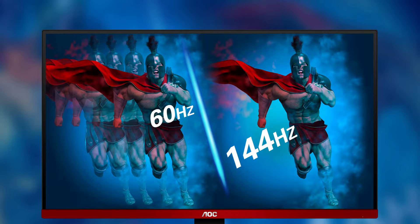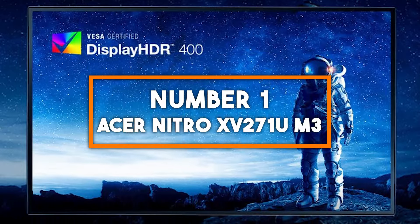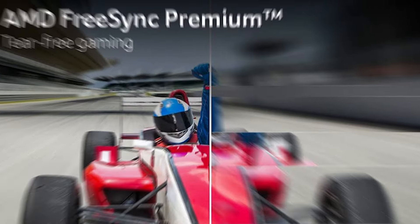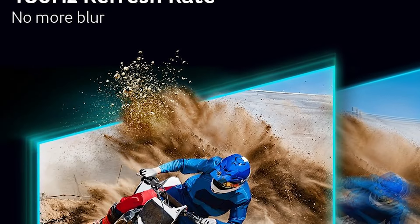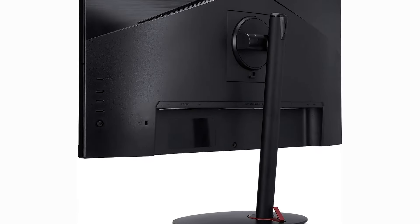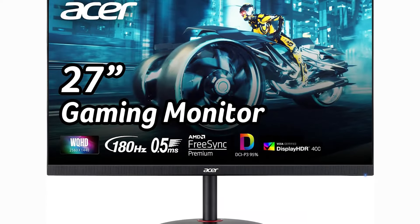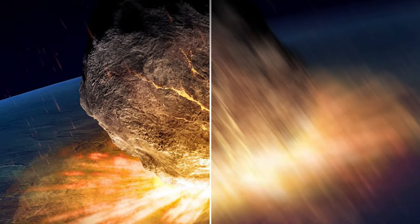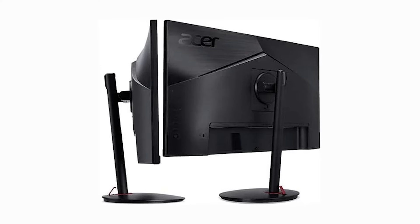Number 1: Acer Nitro XV271UM3. Finally, at number 1, we have the Acer Nitro XV271UM3, a 27-inch monitor that brings QHD 2560x1440 resolution to the forefront, delivering crisp visuals and incredible detail. The combination of a high 144Hz refresh rate and a quick 1ms response time provides buttery smooth gameplay with minimal motion blur. Equipped with AMD FreeSync, the Nitro XV eliminates screen tearing and stuttering, ensuring uninterrupted gaming action. Its fully adjustable stand allows for pivot, tilt, and height adjustments, providing a comfortable viewing experience tailored to your preference.